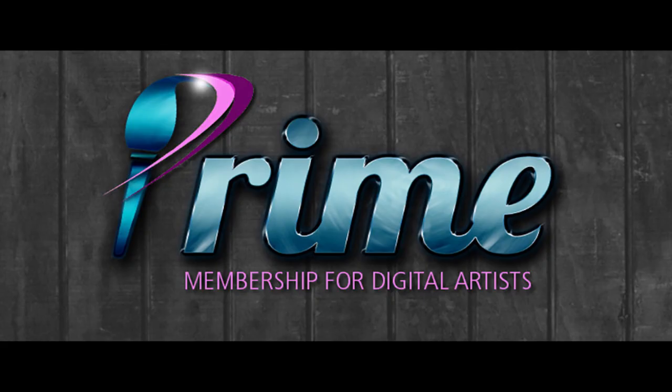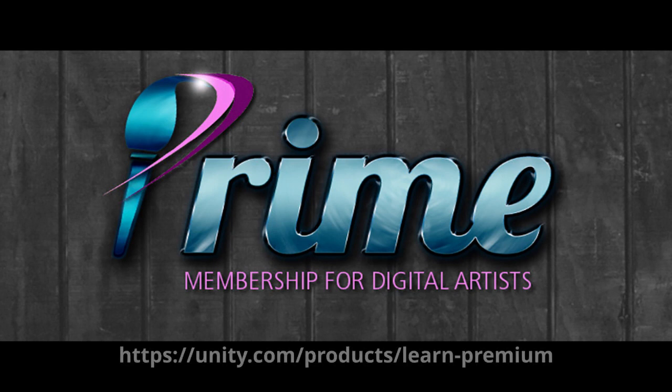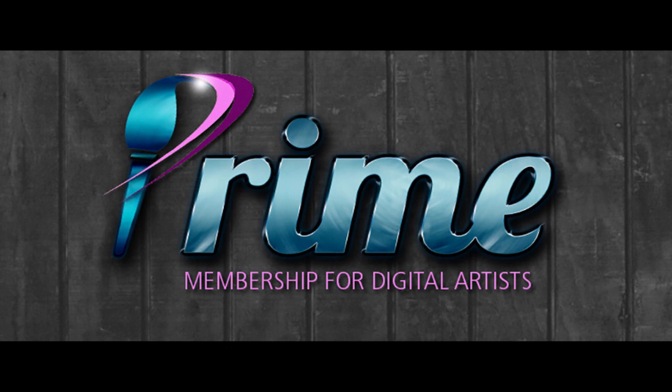Speaking of becoming a Prime member, follow this link to learn the details. Mondays are very magical at Renderocity in July. Every July we celebrate Prime anniversary, so wait no more — indulge yourself with new content from our vendors and sweet, low Prime prices. Bring out the joy of Prime from your own runtime.